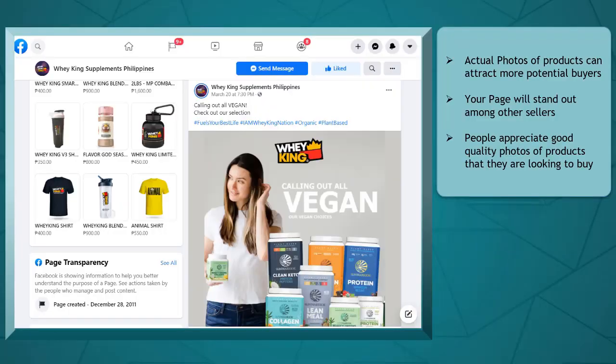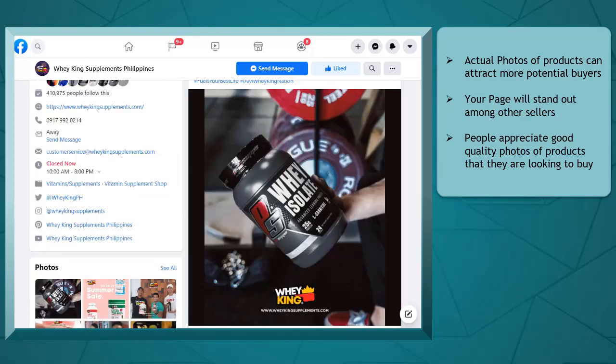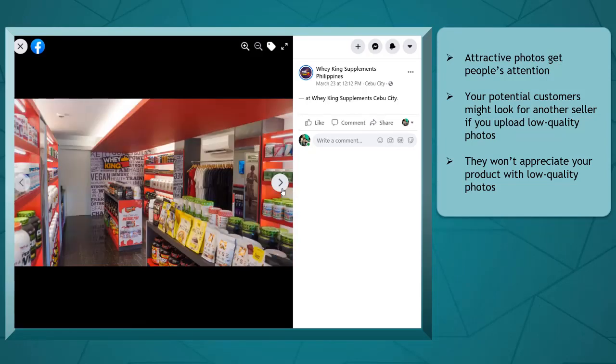Actual photos of the products that you are selling on your page can help your brand stand out from other sellers or brands who are also promoting the same niche as your business. When promoting on your page, you must show how your products physically look to your potential customers. Since you are selling online, your potential customers won't be able to view the product in person, so you need to use the best images for showcasing your products. If you use the best images, there's a huge possibility of converting your leads to customers.